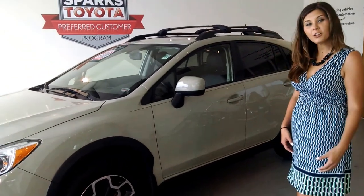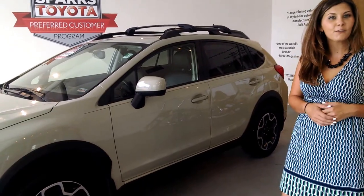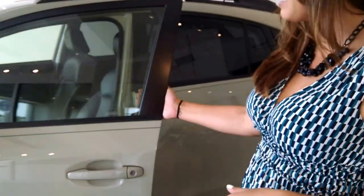Another recently traded vehicle. If you're looking for something fun, sporty, all-wheel drive, and great gas mileage, this is the perfect vehicle for you. It's a 2013 Subaru Crosstrek — a limited model with only 37,000 miles.